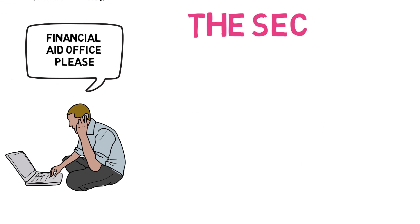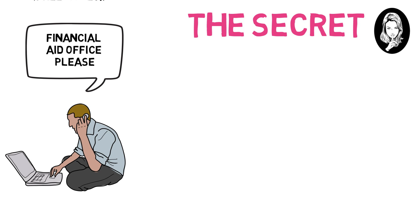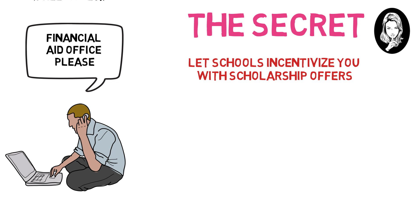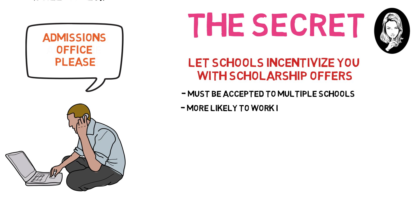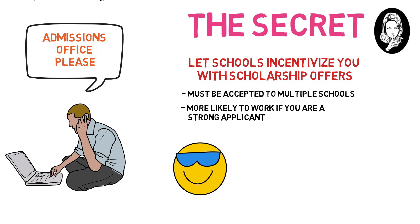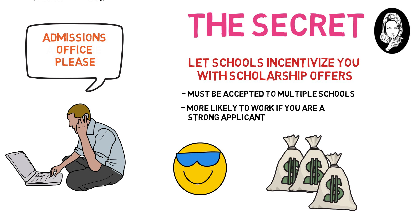Here's a little known secret that can make the difference of hundreds of thousands of dollars. If you get accepted to multiple medical schools, let them incentivize you to come to their school over others with scholarship offers. Obviously, you need to be accepted to more than just one medical school. Simply send an email to the admissions office, explain you are interested in their program but are weighing other acceptances as well, and ask if there are any scholarships or grants that they can offer to reduce your out of pocket cost. After sending out these emails to the schools I was accepted to and interested in, I was able to get almost all of my medical school paid for. Had I not sent out those emails, I may have been in hundreds of thousands of dollars in debt.